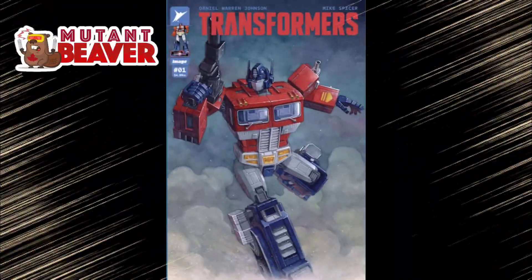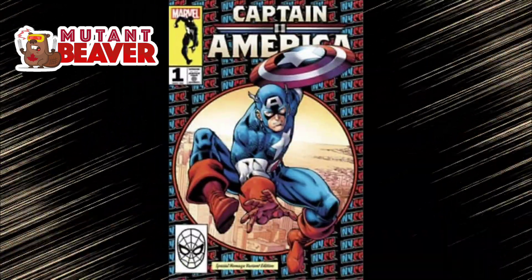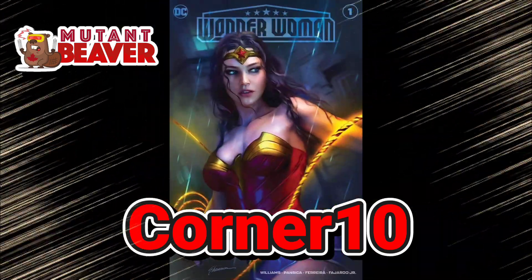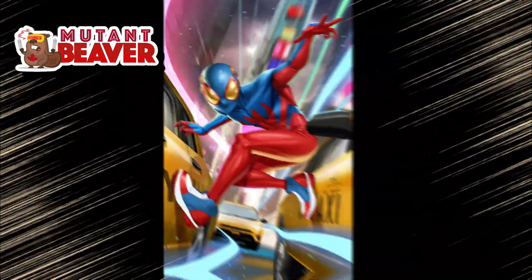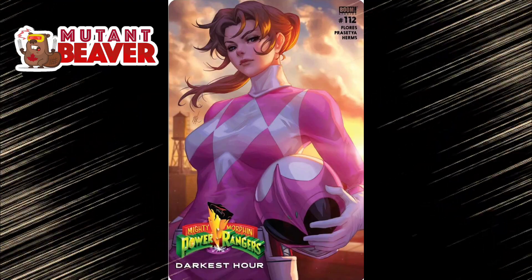Before we hit number one, I've got to give a quick shout out to Mutant Beaver Comics. Mutant Beaver Comics is a global leader in exclusive variants with over 3,000 listings in their store. They ship worldwide on a daily basis and offer top-notch customer service. If you use my promo code CORNER10, you can save 10% off not just your first purchase but every purchase after that. Don't miss out on those exclusives — check out MutantBeaverComics.com. They also had New York Comic-Con exclusives that might still be available.